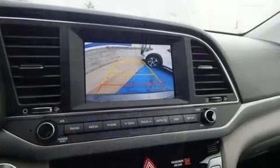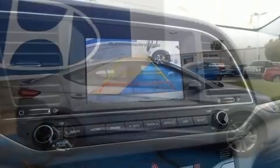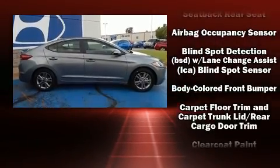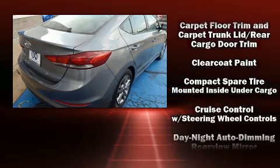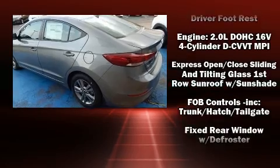allows an infusion of fresh air. Audio features include an AM/FM radio, steering wheel mounted audio controls, and six well-positioned speakers. Hyundai ensures the safety and security of its passengers with equipment such as dual front impact airbags